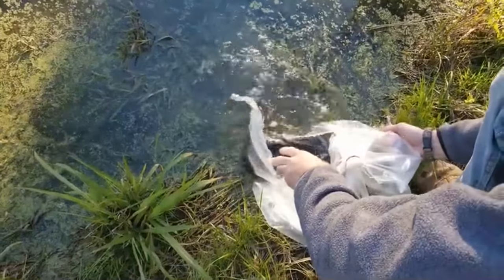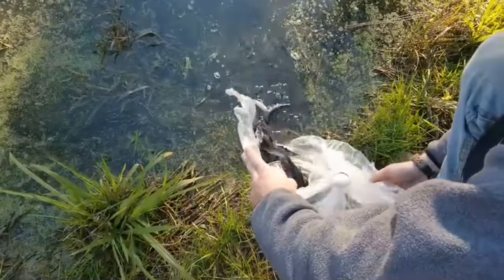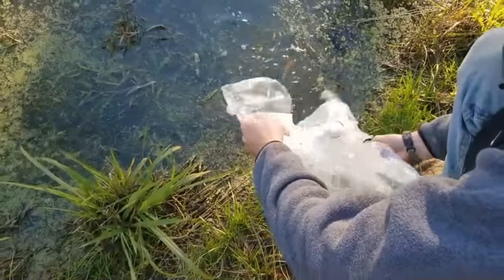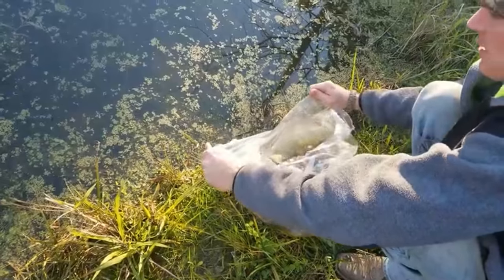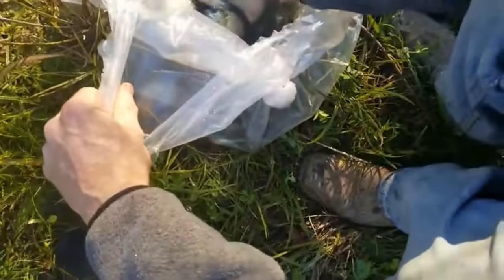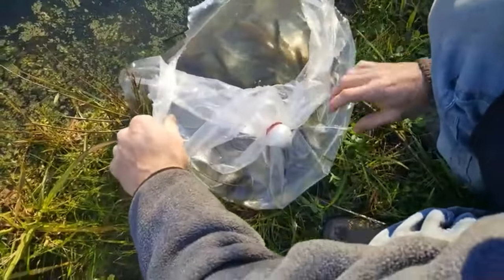I always catch them out here with a cast net — not just rod and reel. Look at all these fish getting big! We've been trying to catch this many fish for a month to restock with. Look at all those browns — copper nose. They spawn three times a year.